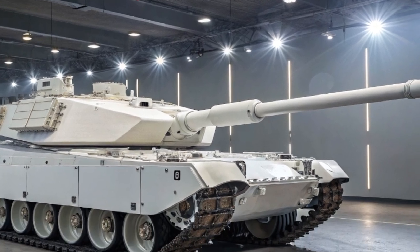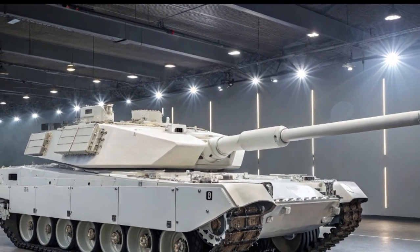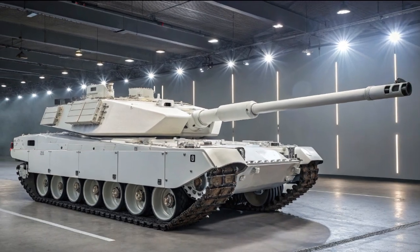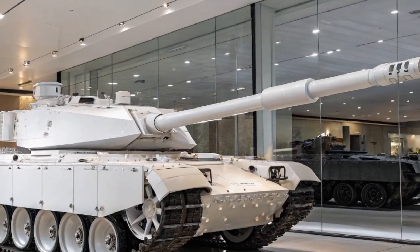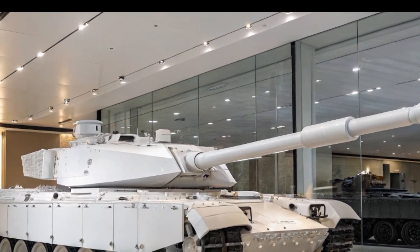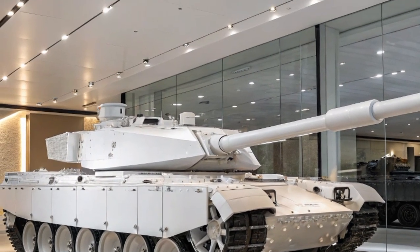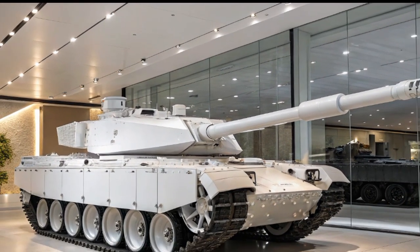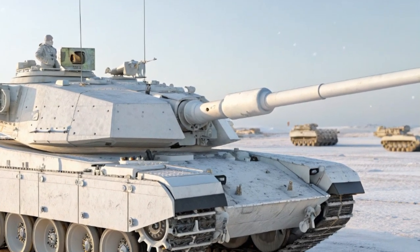From a strategic perspective, the Challenger 3 is not just a tank — it is a message. The UK's commitment to fielding a modern main battle tank shows that armored warfare is far from obsolete. Despite debates about the role of tanks in modern conflicts, especially with the rise of drones and precision missiles, the Challenger 3 demonstrates that heavy armor still has a vital place on the battlefield, designed not just to survive but to dominate in contested environments where lighter vehicles might be too vulnerable.